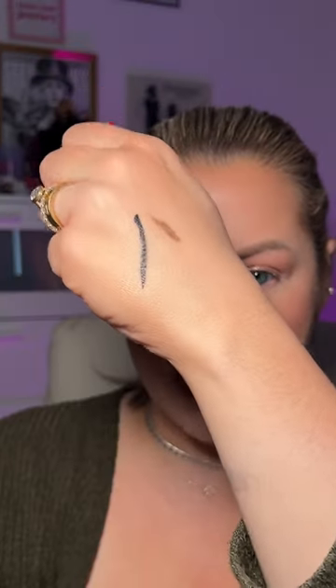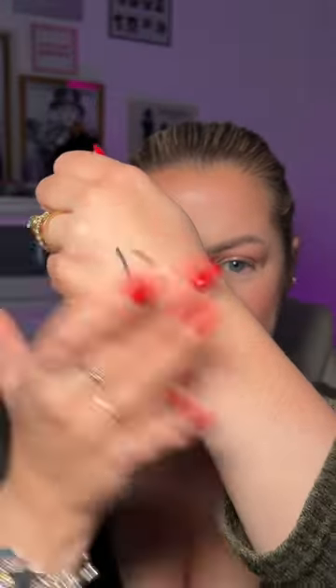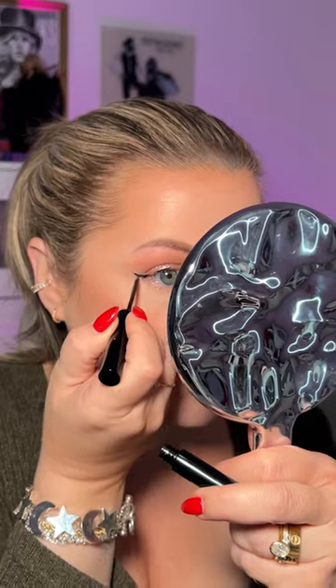This is their new liquid liner, the H2O proof Inkwell liner. It's not completely matte — there's a little bit of a shine to it. That's really good.